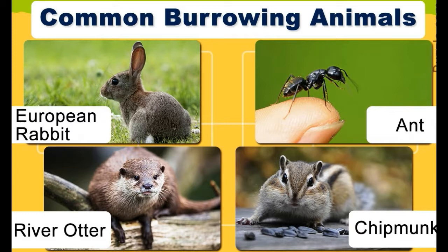Burrowing animals, as their name suggests, excavate tunnels into the ground to create space to live and reproduce. Buzzel provides a picture gallery of some burrowing animals. Take a look.